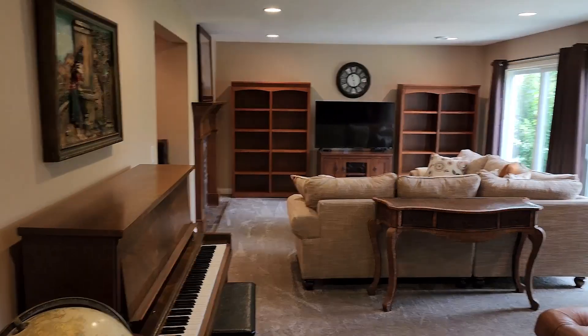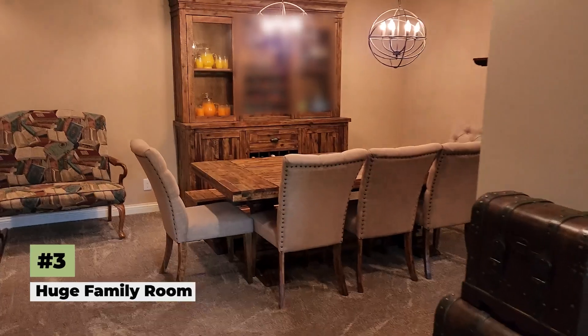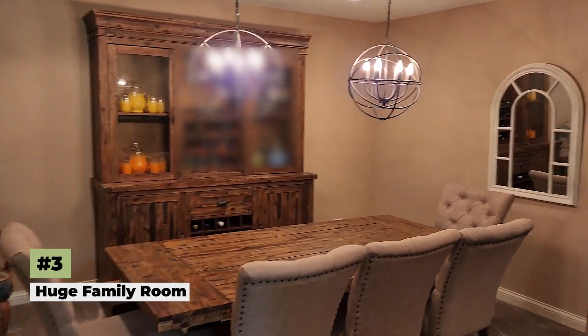My third favorite thing about this home is the huge family room downstairs with extra dining space where you can celebrate holidays. It has a full bath.